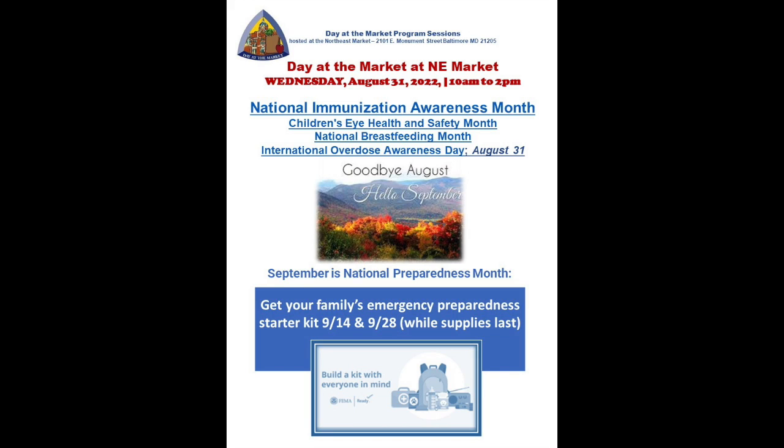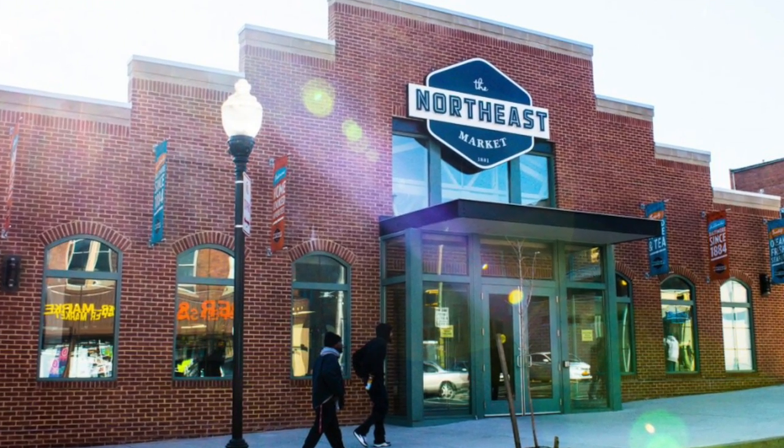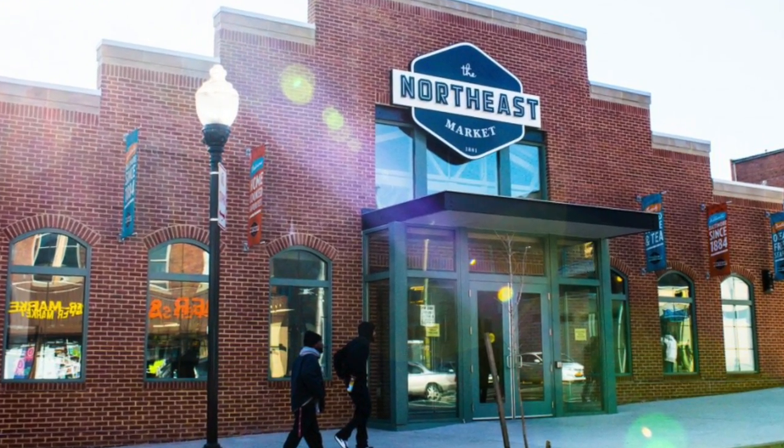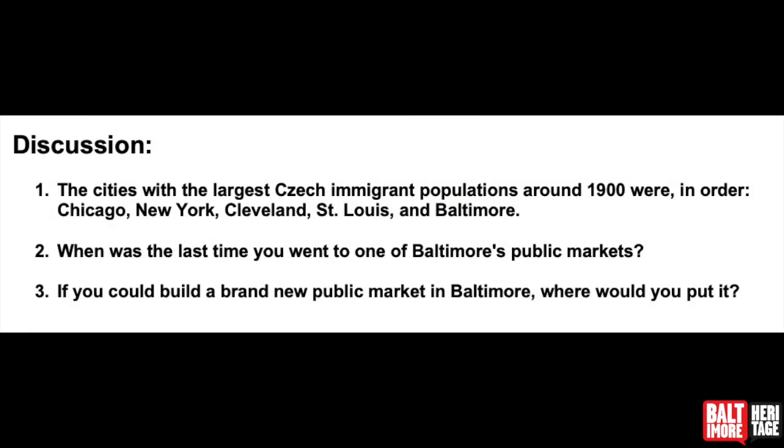Periodically, Hopkins Hospital folks will come over with programs on public health and nutrition and whatnot. So if you haven't been here before — even if you have — I'll invite you to come down and be part of a really wonderful, thriving public market scene. Thanks so much, and we'll see you next time.